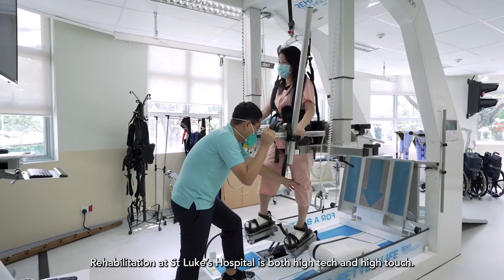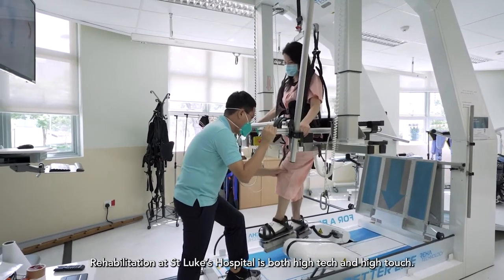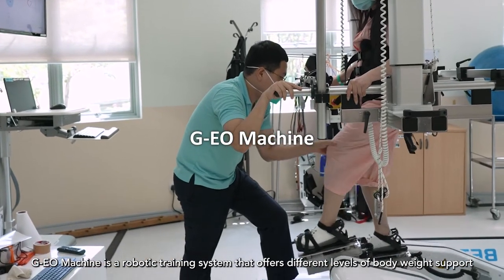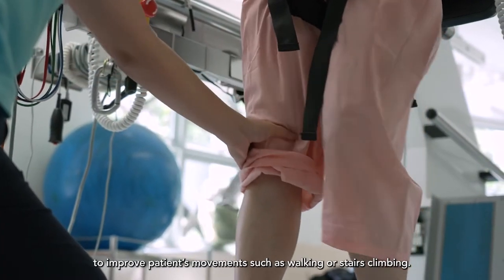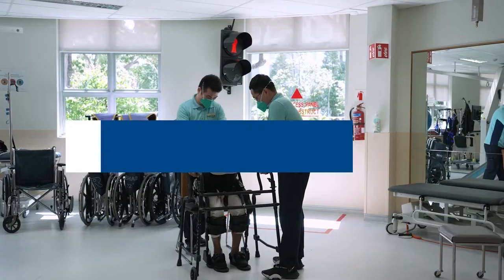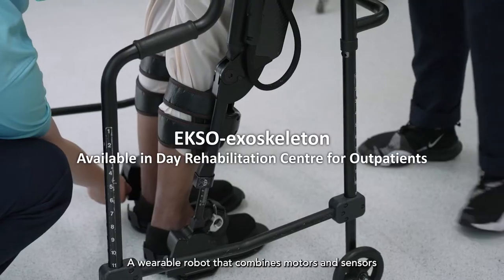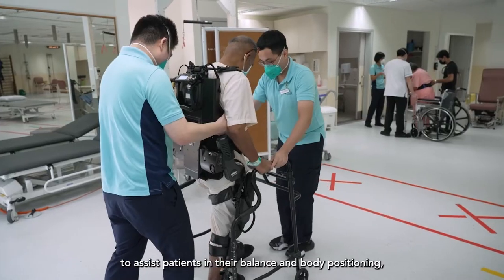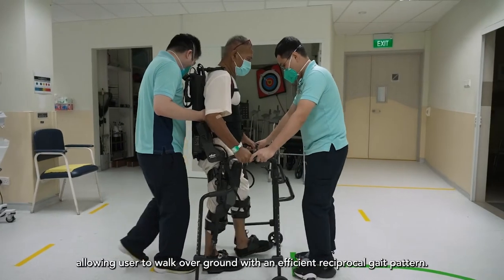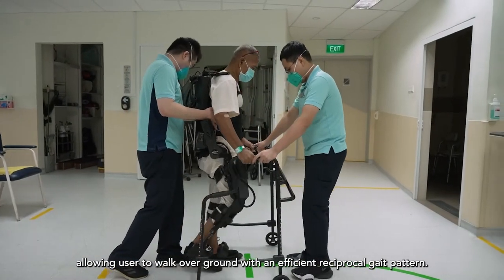Rehabilitation at St. Luke's Hospital is both high-tech and high-touch. GeoMachine is a robotic training system that offers different levels of body weight support to improve patients' movements such as walking or stairs climbing. A wearable robot that combines motors and sensors to assist patients in their balance and body positioning, allowing users to walk over ground with an efficient reciprocal gait pattern.